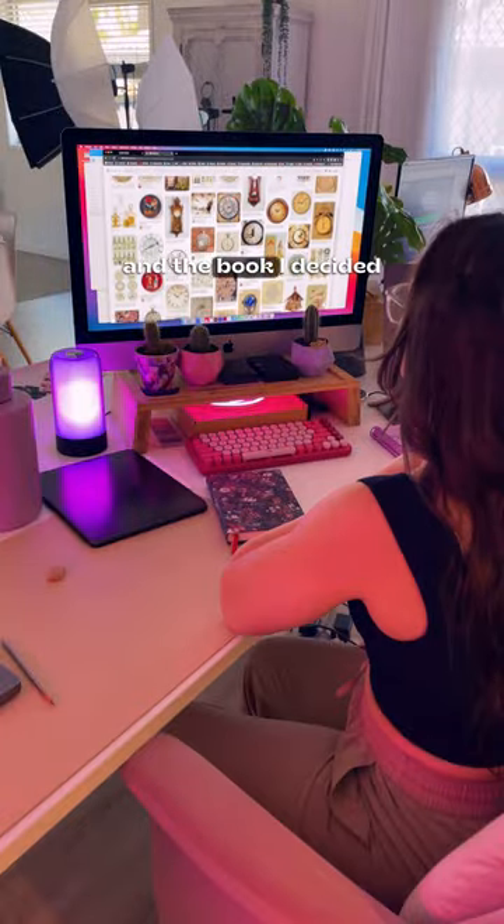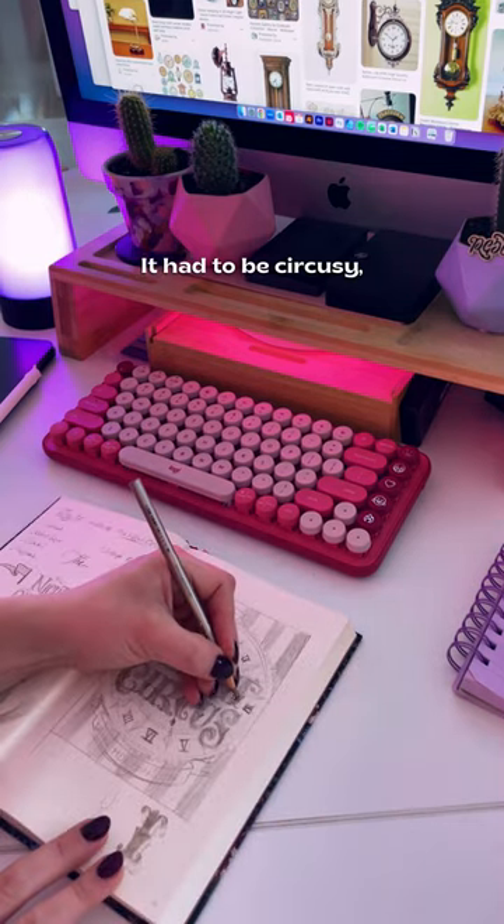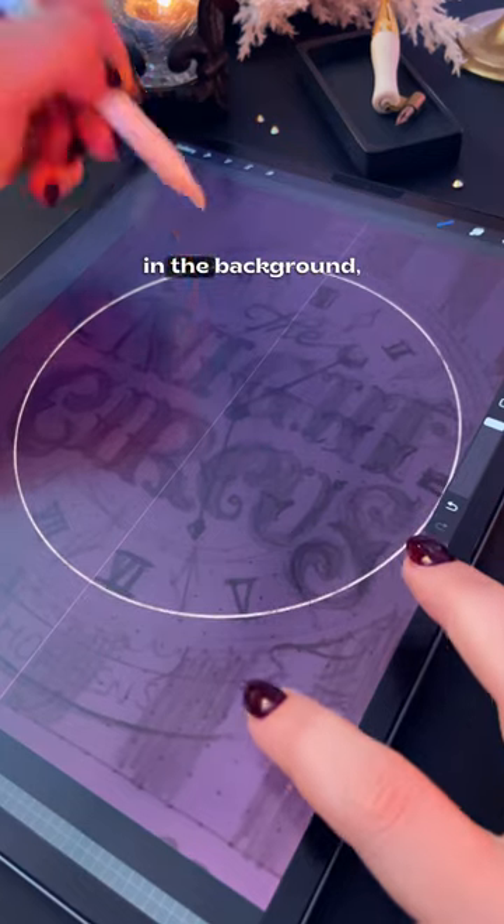Day 12 is vintage, and the book I decided to illustrate is The Night Circus — it had to be circusy but also vintage, so this was a tricky one. Plus I really wanted to add a clock in the background, which turned out way better than expected.